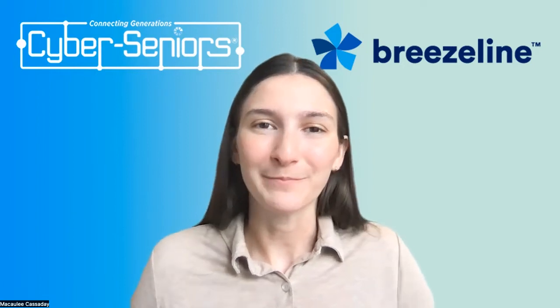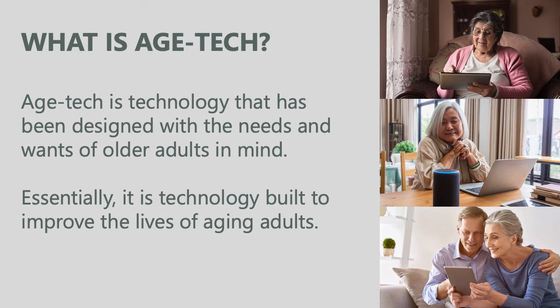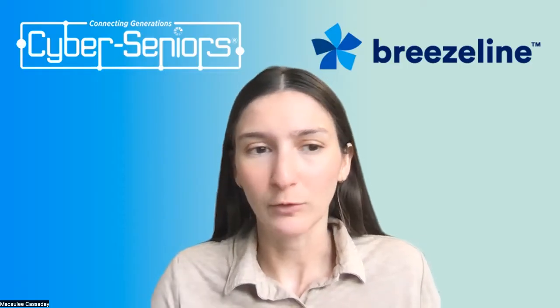All right, let's jump in. So as I said, today is an introduction to Agetech. To start off, what is Agetech? Agetech is technology that has been designed with the needs and wants of older adults in mind. Essentially, it's technology built to improve the lives of aging adults. And this can take many, many forms.